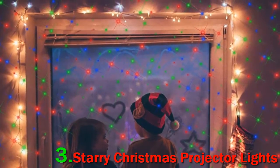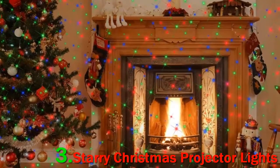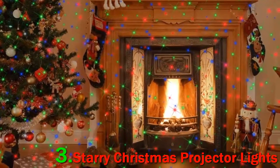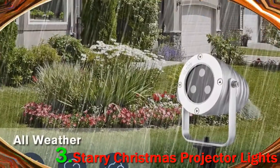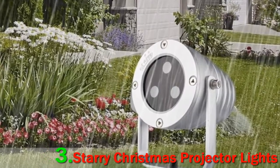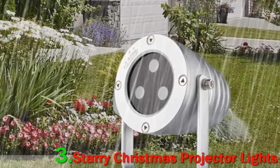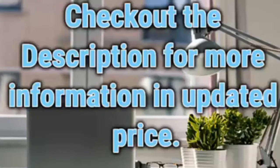These lights come with interchangeable stands for indoor or outdoor use. They are IP65 rated for water and dust resistance and have a sturdy aluminum housing. But if you live in a cold area, the best part about the Starry Christmas Light Projector is that you don't have to climb a ladder to put them up in the snow. Check out the description for more information and updated price.